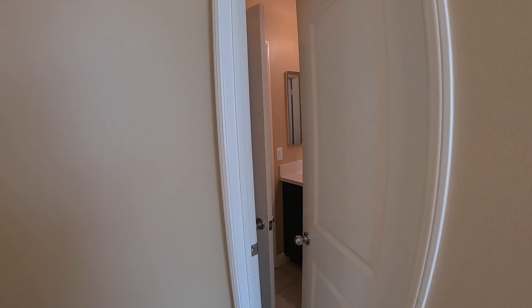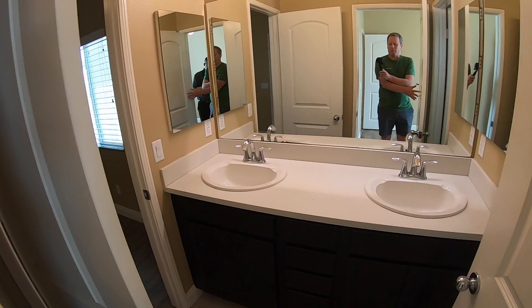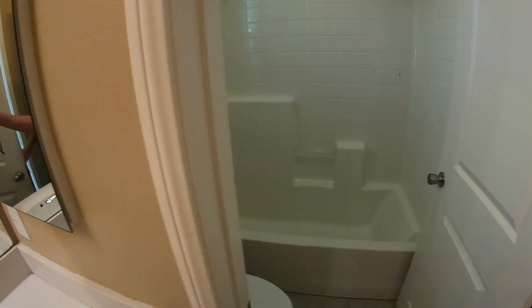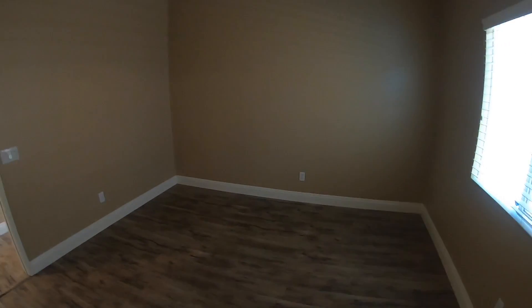We have a bathroom that is between these two bedrooms. This bathroom has two sinks, a full bath with shower and bathtub. Walk through to bathroom number two.